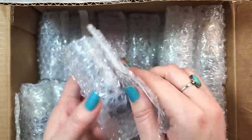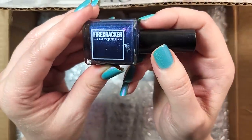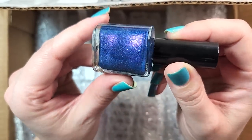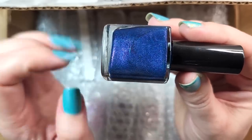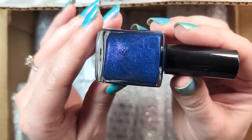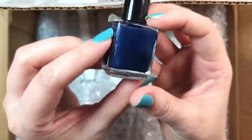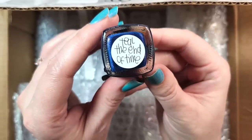On to the next. What is this? A new to me brand — this is Firecracker Lacquer and this is called Teal the End of Time. Definitely a teal, almost like a deep apatite color. If you're familiar with the gemstone, it's that deep teal. It's also got a beautiful pink glass flake shimmer to it, and I want to say there may be like an iridescent micro glitter to it as well. Very beautiful combination and definitely a new to me brand. So that was Firecracker Lacquer Teal the End of Time.